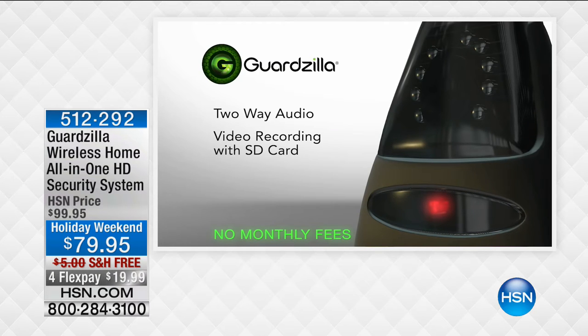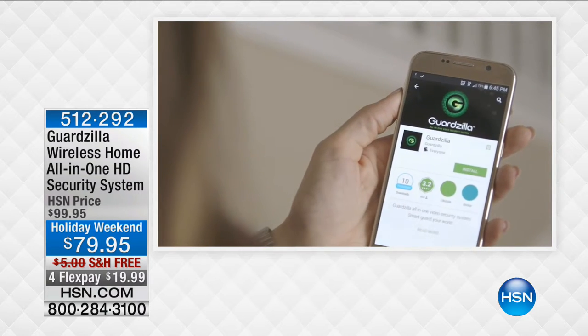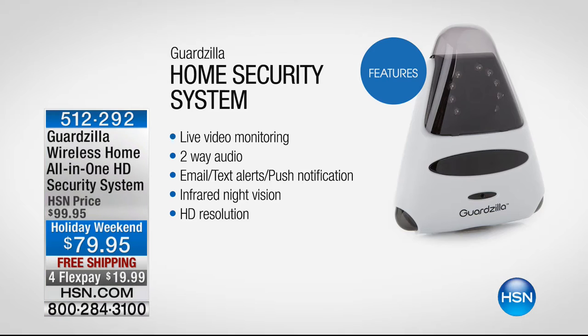Not only is this an incredible security system that will let you know if intruders are trying to get in your home — if you're not home, it will actually send you a notice and a video of the intruder trying to get in. Along with that, it also is the greatest home monitor and nanny cam. It's great for anybody with children or pets.